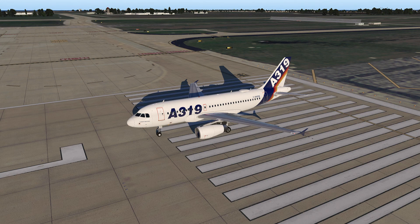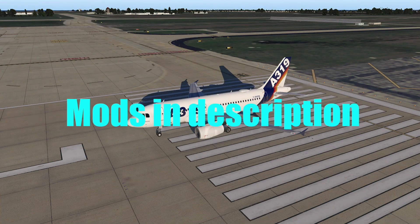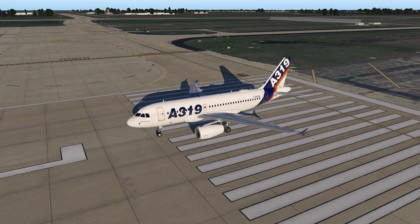Alright everybody, welcome back to another 319 performance test video. The aircraft has had some substantial updates since the last time I did a performance test. The last time I did one, it was actually pretty much spot on the money, which was a surprise to myself, but a welcome one at that.